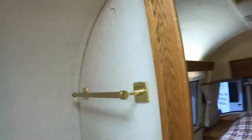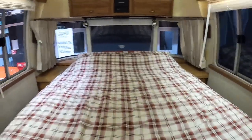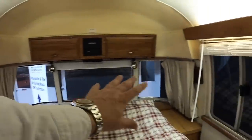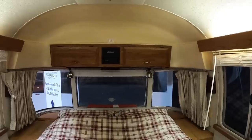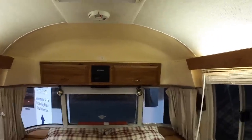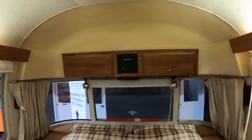Then right at the back you've got the bed — the bedroom I suppose you could say. What I like is the fact you've got this sort of bay window around here, so you could park somewhere on a nice clifftop and then in the morning when the sun comes up you'd have this amazing view straight out of the bed.